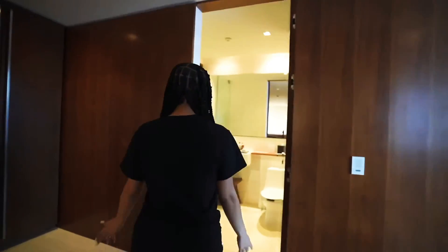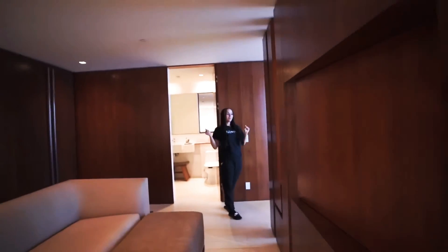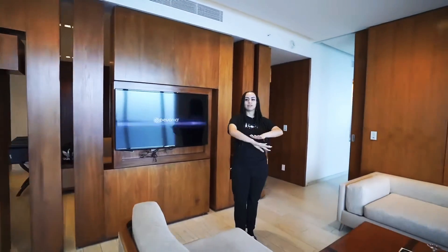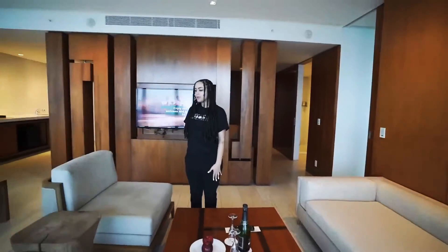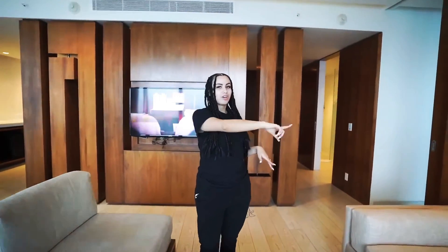Over here we have a bathroom — the guest bathroom — everything fully stocked with a shower. On the other side is what I think is the sala. There's a TV that can flip either way like I said. This is a beautiful area where we could chill or eat. We got a couch, a huge dining table, and a full balcony that literally goes around our entire room.